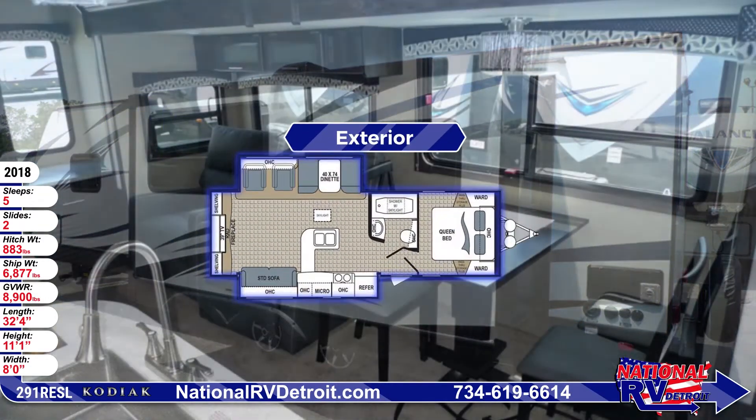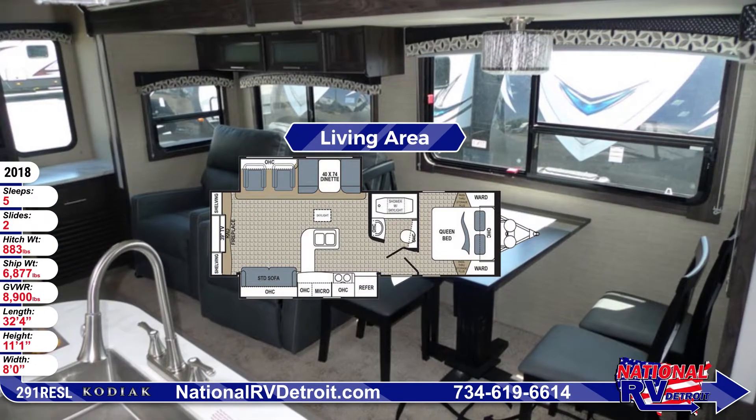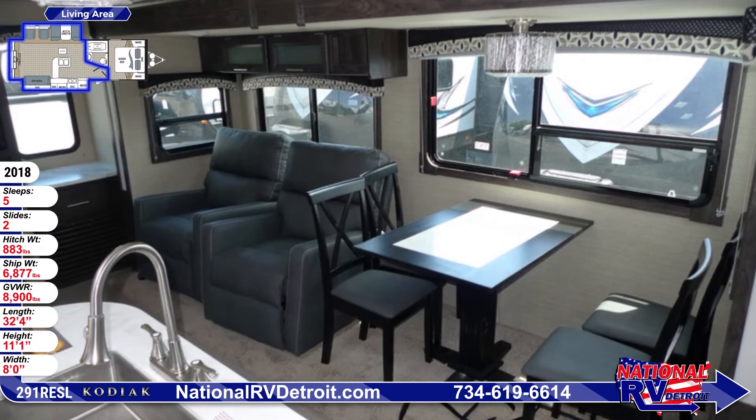When you step inside the living area, you'll see large tile Beauflor flooring, decorative window treatments with nightshades, and LED lighting.